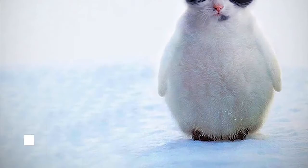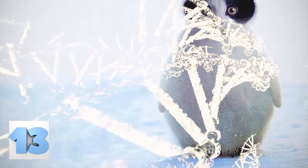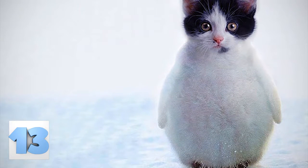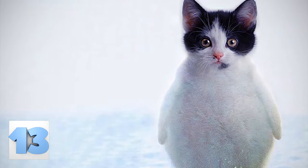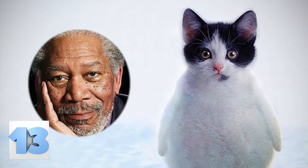Number 13: Kitty Penguin. If we're looking into cross-species genetic engineering, can this be our first goal? Everyone would want to protect the Arctic if these little guys lived there. It would be even more devastating when they are eaten by seals, though. The documentary narrated by Morgan Freeman about them would be fantastic.